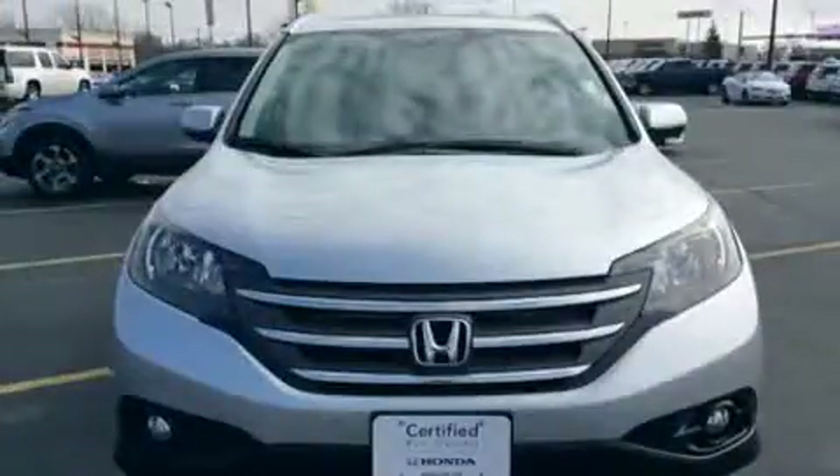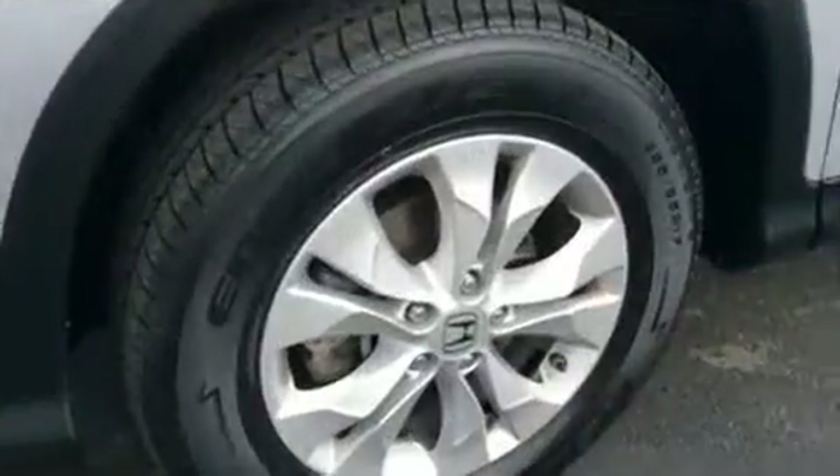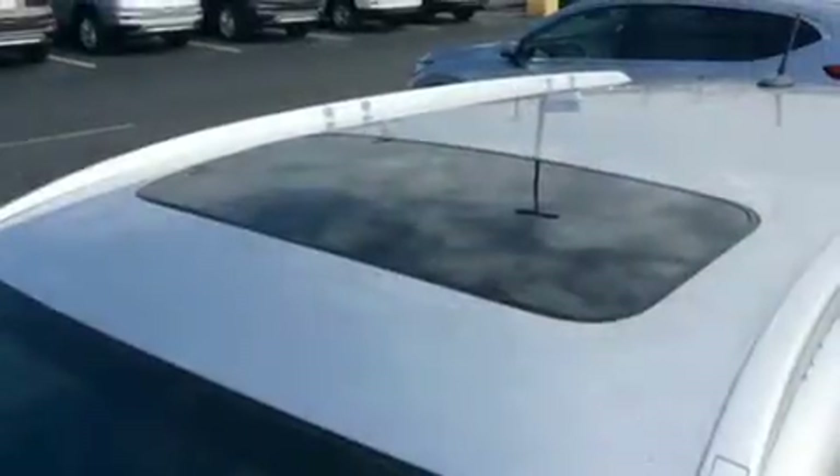A wealth of standard features mean that you no longer have to sacrifice. Like heated seats, one-touch window functionality, power moonroof and a split-folding rear seat.